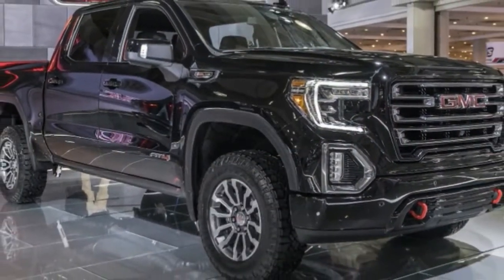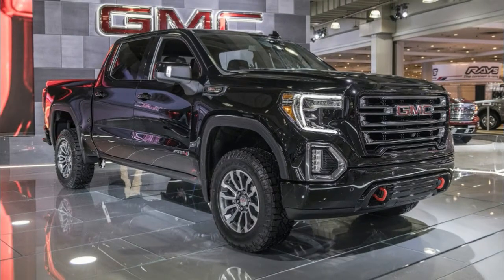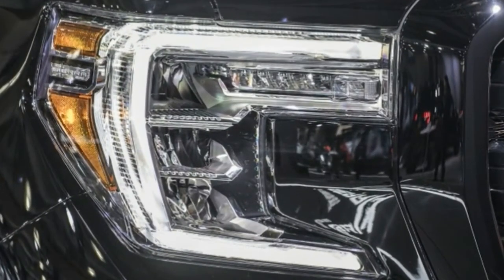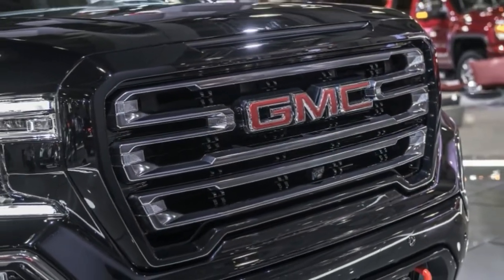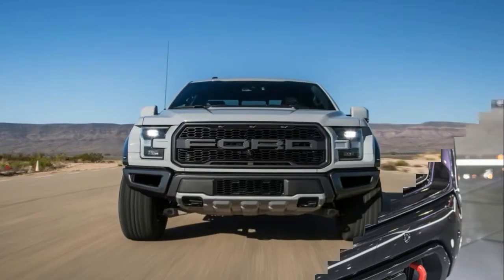The AT4 comes with a suite of extra standard features to give it a unique appearance. The first thing that catches the eye is the blacked-out look of the exterior, which no longer features the massive amount of chrome seen on the regular Sierra 1500. The chrome on the fog lamp bezels, fender surround, and grille inserts has been blackened.